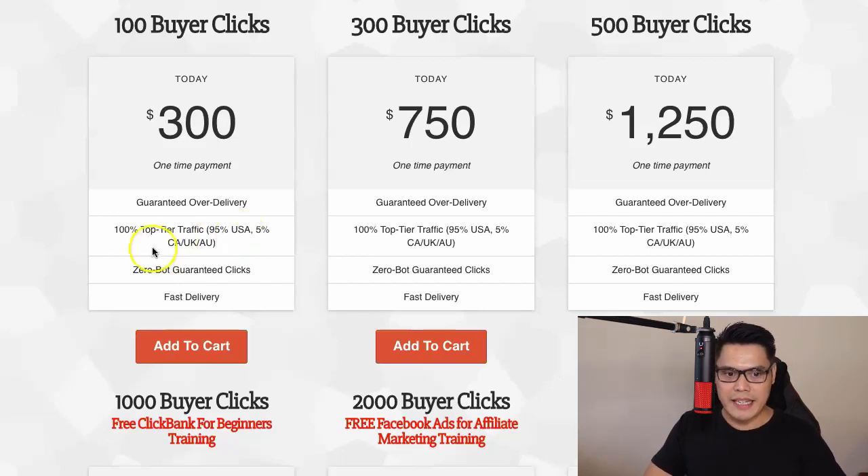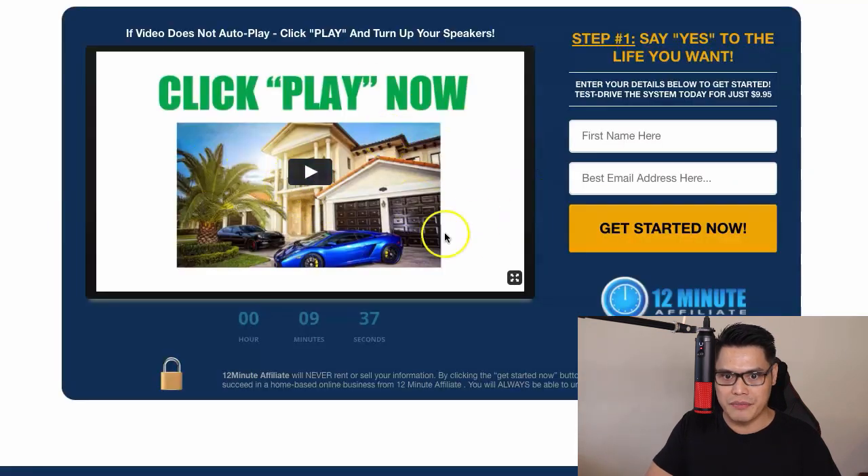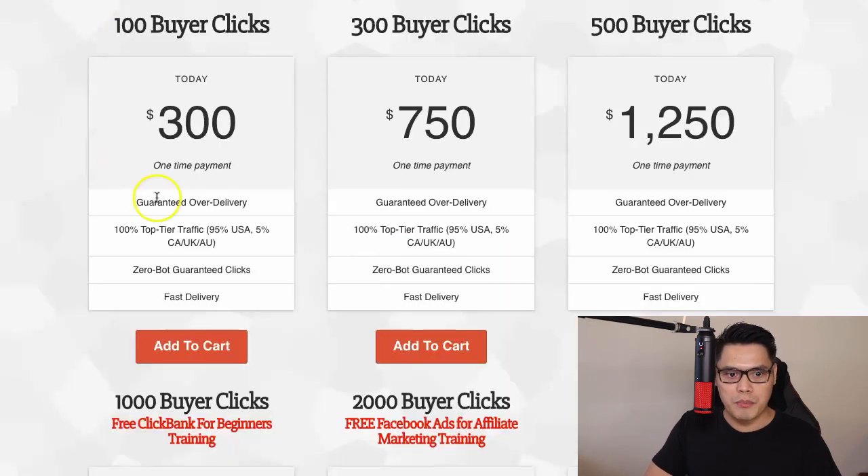People are asking why we promote your affiliate link only to people in the United States, Canada, UK, and Australia. The straightforward answer is that we want to make sure that you get the sales, and the only way to do that is to promote your affiliate link to people in the US, Canada, UK, and Australia because they are the people who have the credit card and the money to spend.